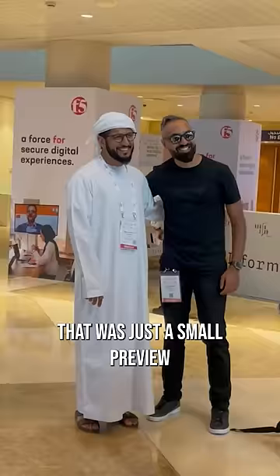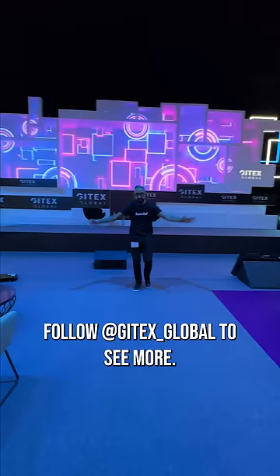That was just a small preview of all the tech on show at Gitex Global 2022. Follow Gitex Global to see more.